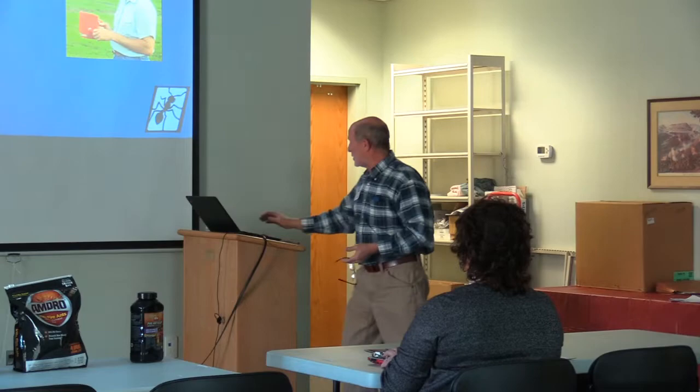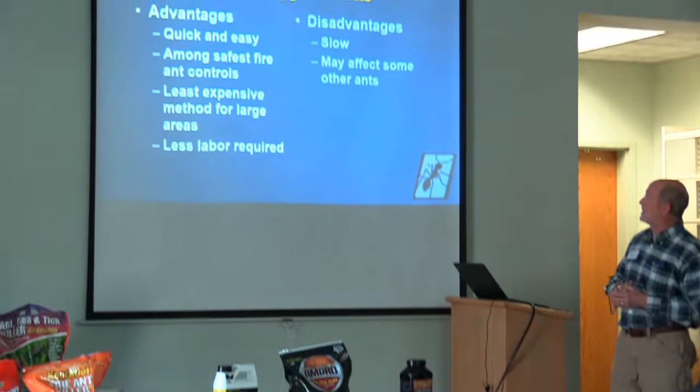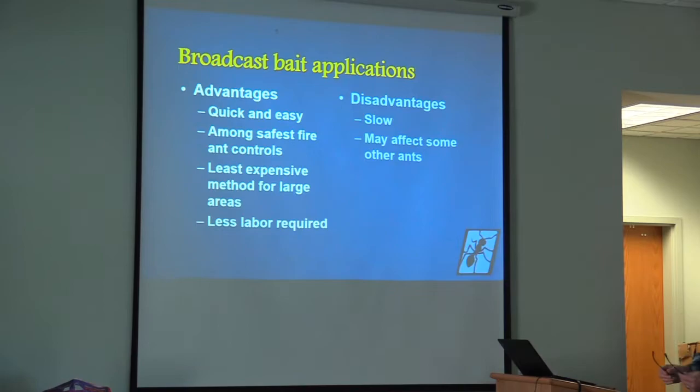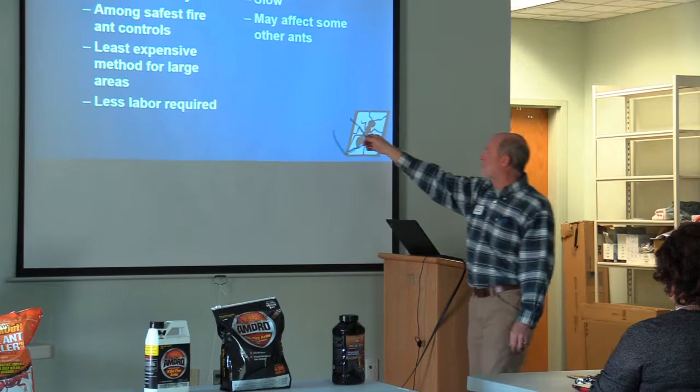The use of that handheld seeder will help you ensure good, uniform coverage. Broadcast baits are an easy way to get after fire ants, and some of the safer products come in broadcast formulation. Granules are, in my opinion, the safest pesticide product we can put in the hands of homeowners. If you're doing a large area, it is going to be the least expensive method. Not as much labor is required doing it this way as with mound drenching, which is also an approved method.